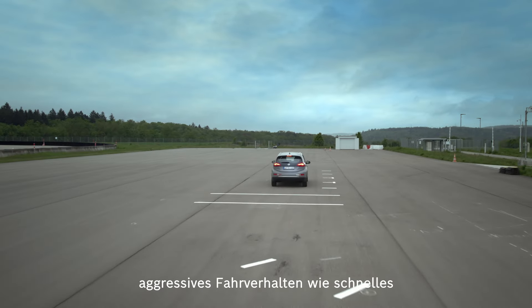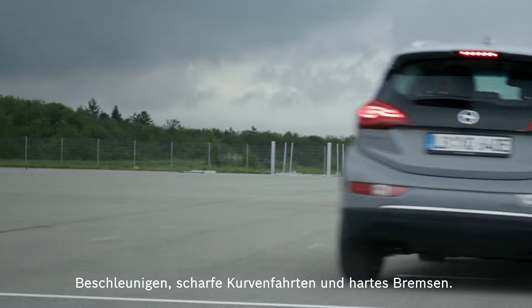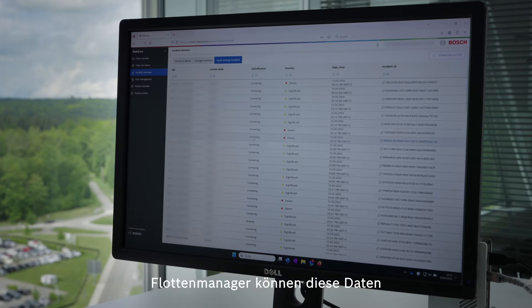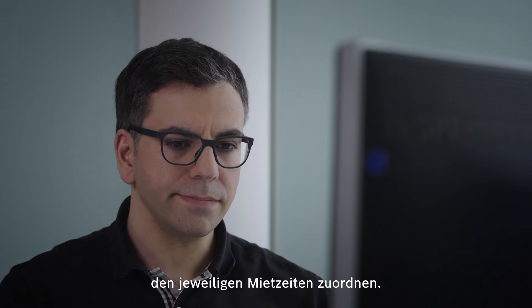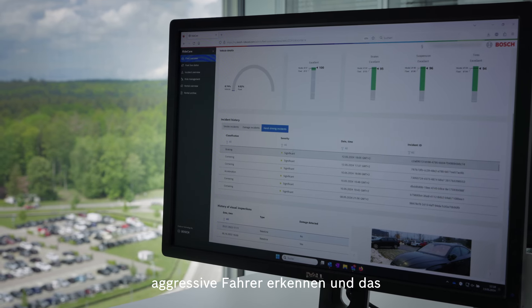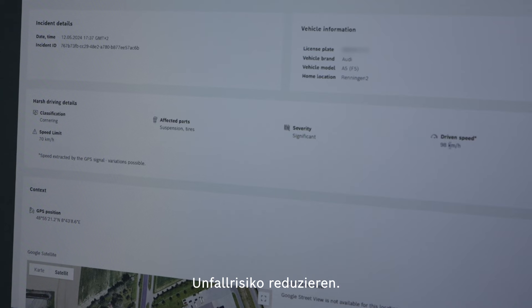Ridecare Insight can also detect aggressive driving behavior such as rapid acceleration, sharp cornering or harsh braking. Fleet managers can map this data back to their respective rental periods. This way they can identify particularly aggressive drivers and reduce the overall risk of accidents.